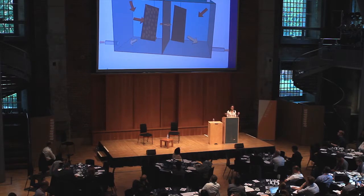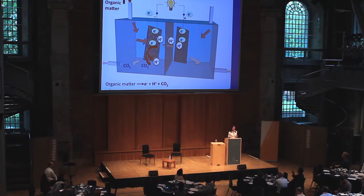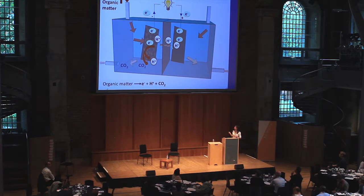We feed the anode with organic matter — carbohydrates, fatty acids — which are digested by enzymes inside the bacteria. As a result, electrons, protons, and CO2 are formed. Protons travel across the proton exchange membrane. At the cathode, electrons combine with protons and an oxidant — the simplest being oxygen — to form water. The CO2 produced is not extra CO2; it comes from bacterial respiration, so it's part of the natural cycle.